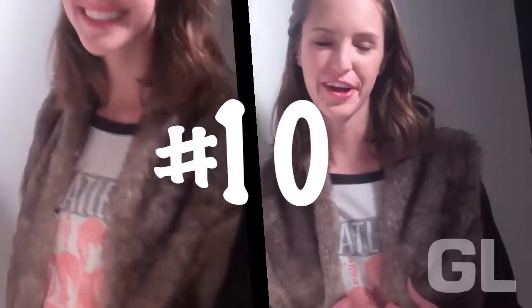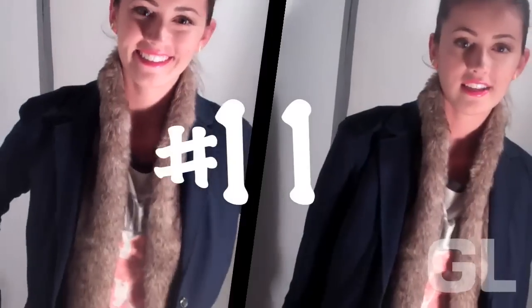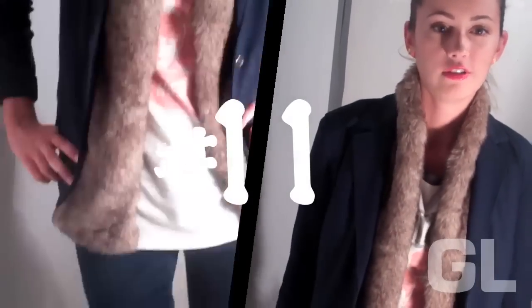I'm wearing my band t-shirt with my fur vest. My pink skirt looks a little more rock and roll. I like layering my blazer over my vest to add texture.